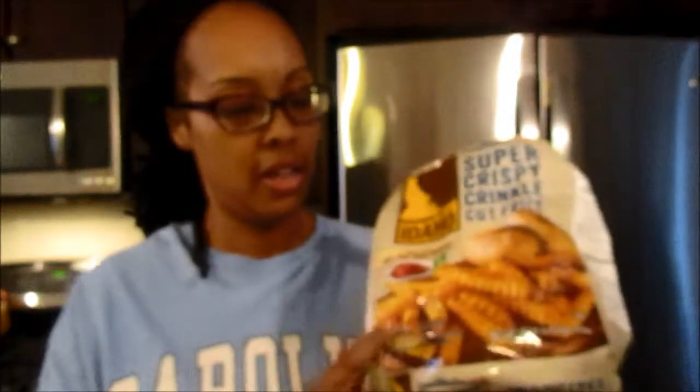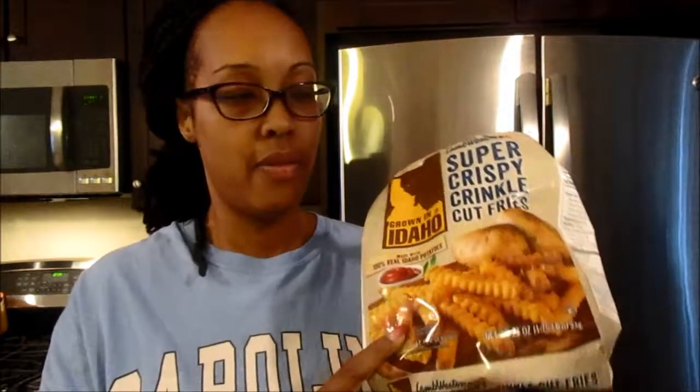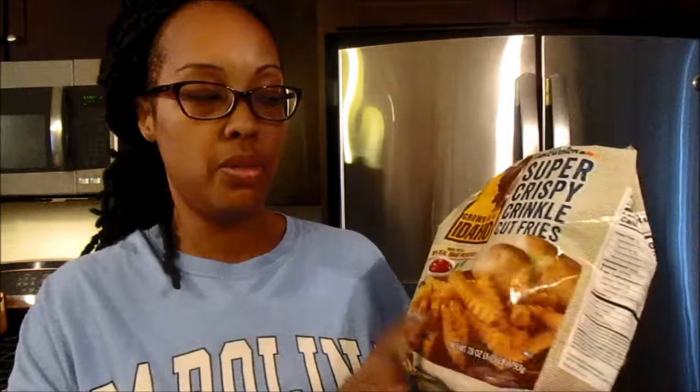These frozen french fries — you might find them other places, but I know Giant has them. They're the Grown in Idaho crinkle cut super crispy fries. They have other cuts but these are the best frozen french fries I've ever tasted. You don't even need to add seasoning or salt — they're already seasoned. I put them in my air fryer and they come out very crispy. I also got baked Tostito scoops — I eat these with my chicken chili for a little crunch, and the baked ones are a bit healthier.